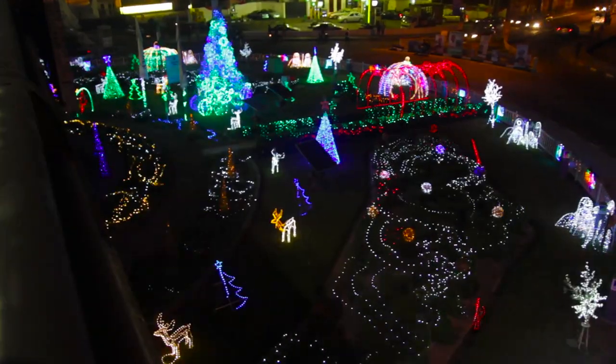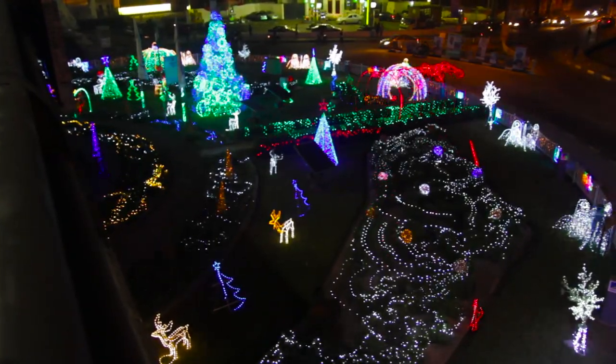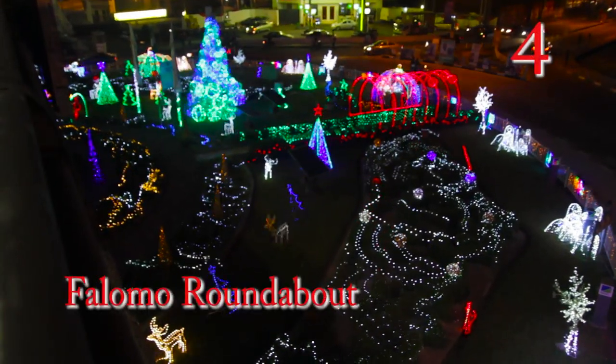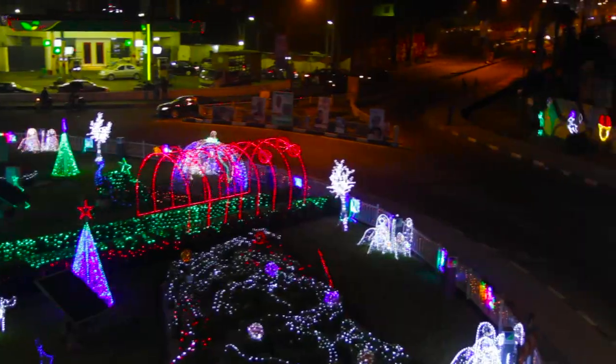The fourth most beautiful Christmas decoration in the city of Lagos is Falomo Roundabout. That place is beautiful — you need to check it out.